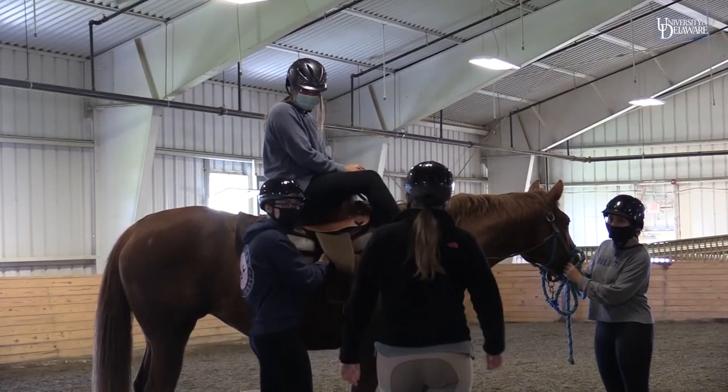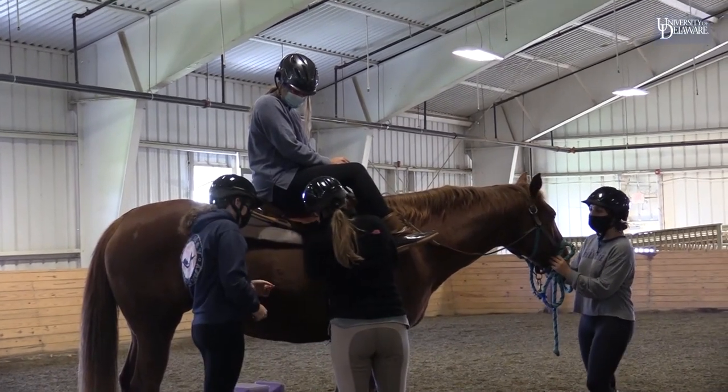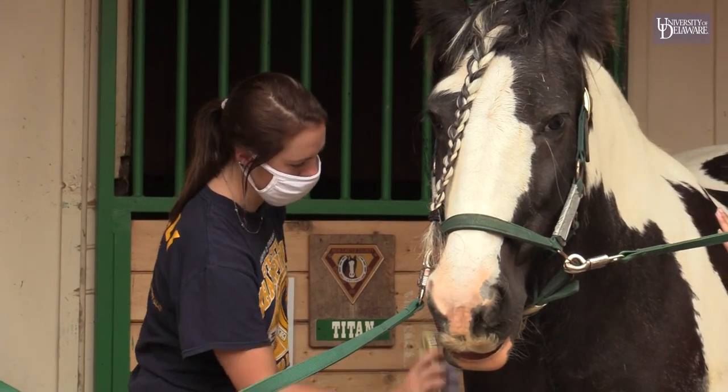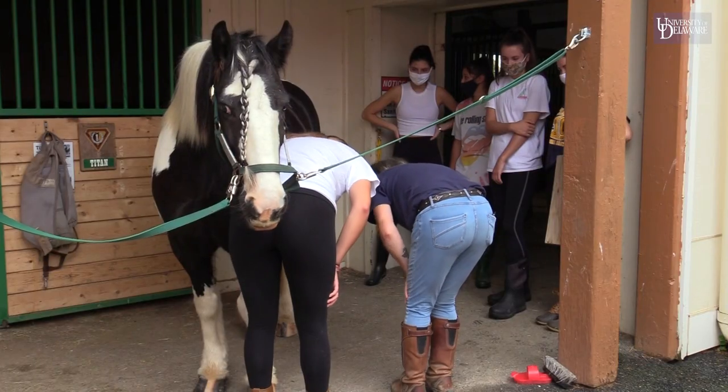We want to make sure this program becomes an interdisciplinary program, so that we can offer equine assisted activities and therapy to anybody that has an interest in working with horses and clients.